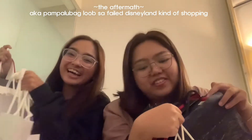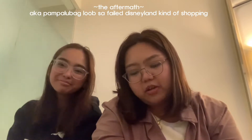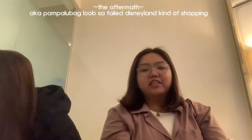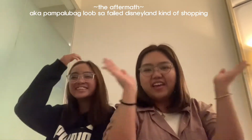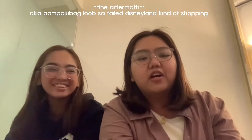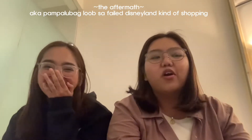Hi guys, so tonight is our last night in Hong Kong. And since hindi kami nakapag-Disneyland because of the typhoon, nag-shopping na lang kami! Yay! So for our first shopping haul, Hong Kong haul.